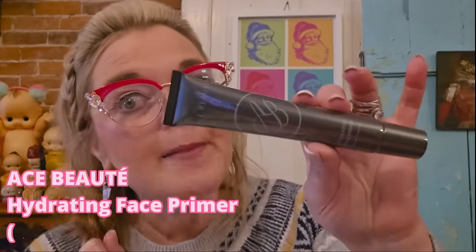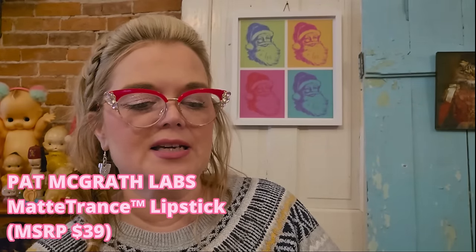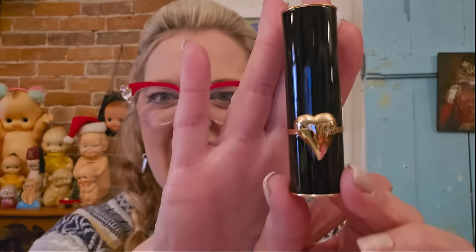Next is Ace Beauty Hydrating Face Primer — I'm not going to keep this one because we already have enough face primer, so that goes on eBay. Then we've got Pat McGrath Labs Matte Trance Lipstick. We love lipstick! Look at that packaging — that is a beautiful color. It is a matte lip. Didn't I say I was going to cancel this because it frustrated me so bad? But dang, there are some good choices in this one.